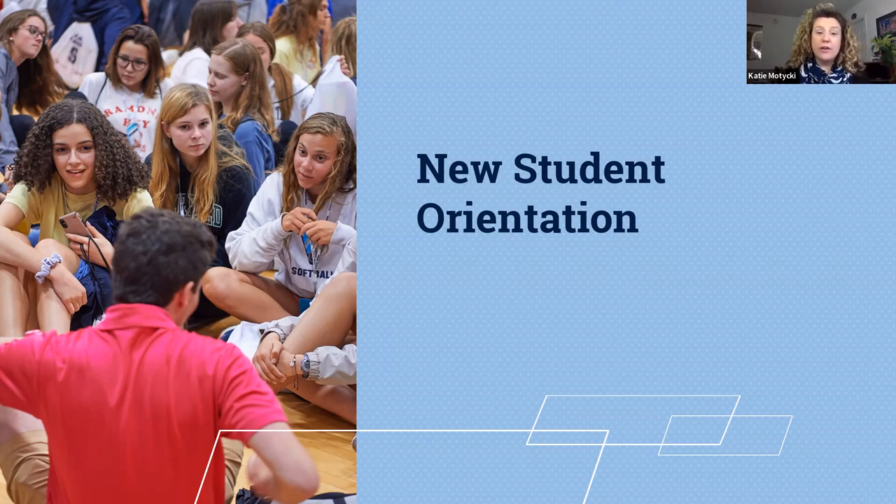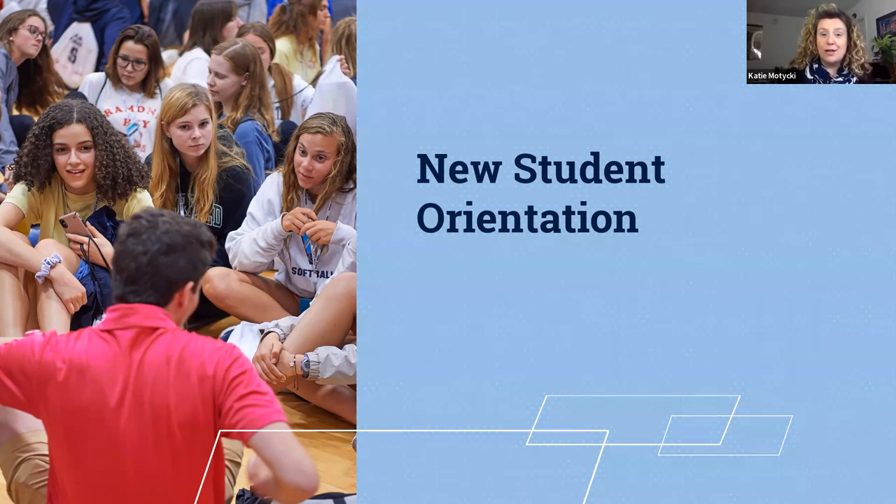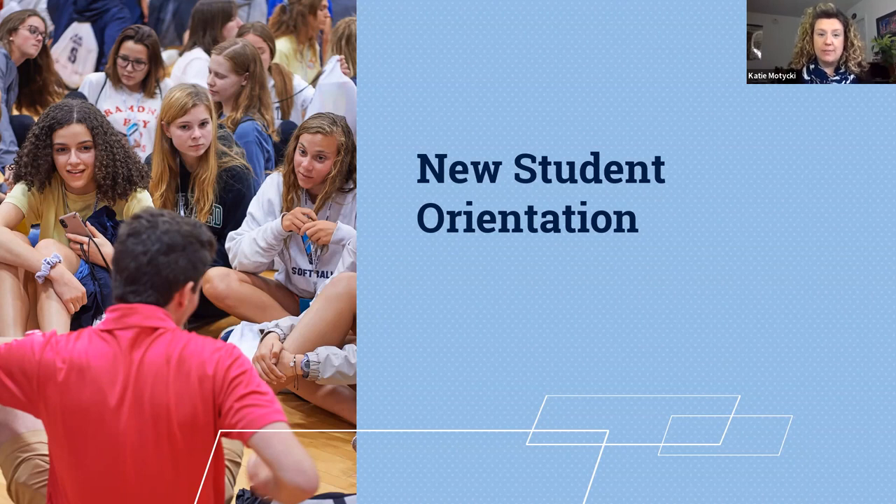We'll send all of our communication to the email address that was used on your application to Penn State. My best advice is to check that email regularly. You will get updates there from orientation, student aid, housing, admissions, and others. My pro tip: if you used your high school email address on your application, work with undergraduate admissions to update that to a non-high school email address so that you're sure to receive our communications after you graduate.